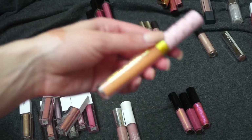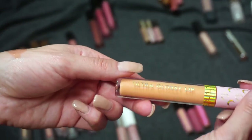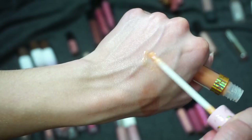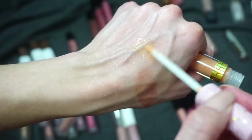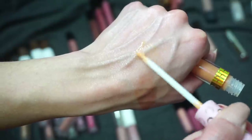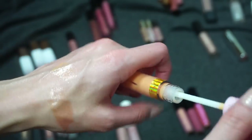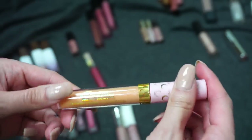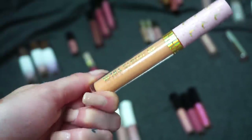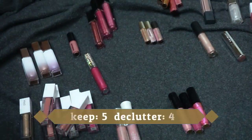I have one from ColourPop — part of the Sailor Moon collection. There was also a liquid lip in last week's video. This one is an Ultra Glossy Lip in Moon Tiara. To be honest, it's not really a favorite shade of mine, and ColourPop doesn't have my favorite glosses either. But I haven't reviewed the Sailor Moon collection yet, so I'm going to keep this around so I can feature it in an upcoming review video.